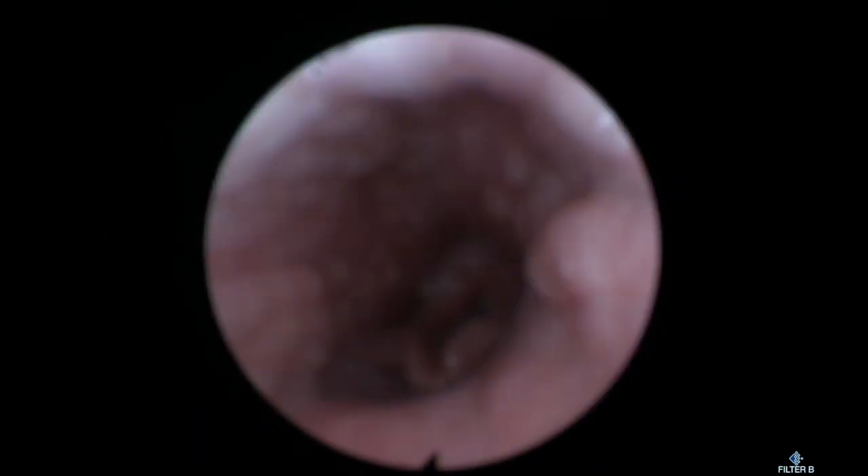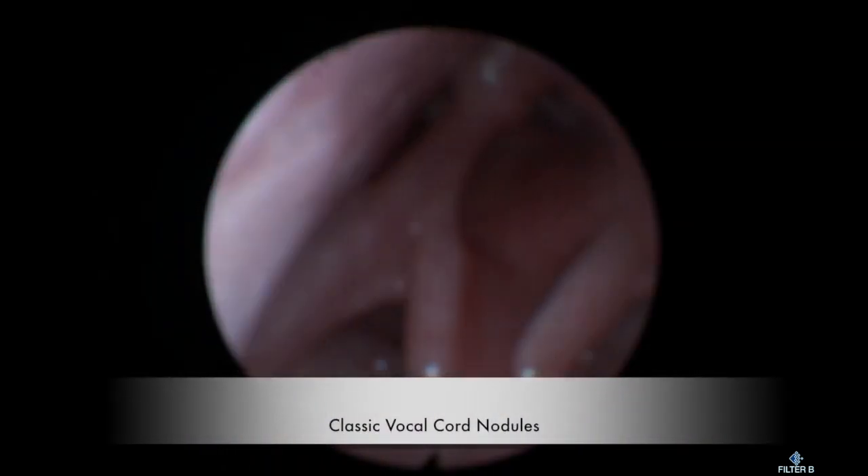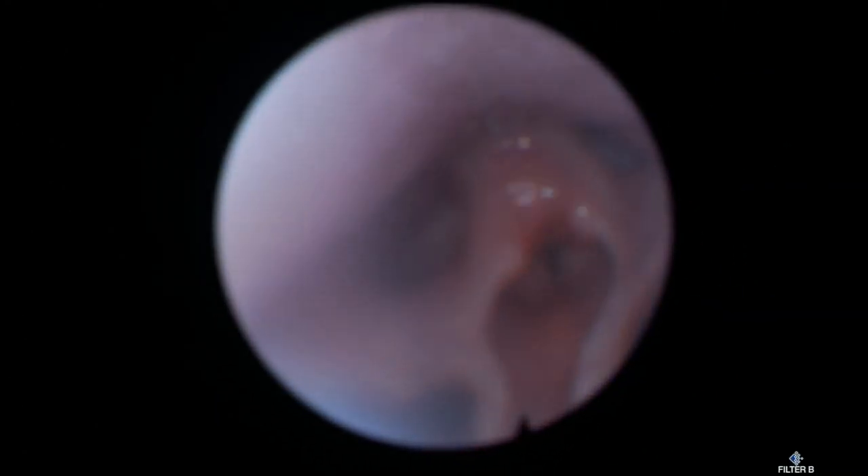The first patient — I believe this is sort of classic nodules. Six-year-old, loud, screaming all the time, super hoarse. As you can see, it has classic vocal cord nodules. Voice therapy is the treatment of choice for those patients.